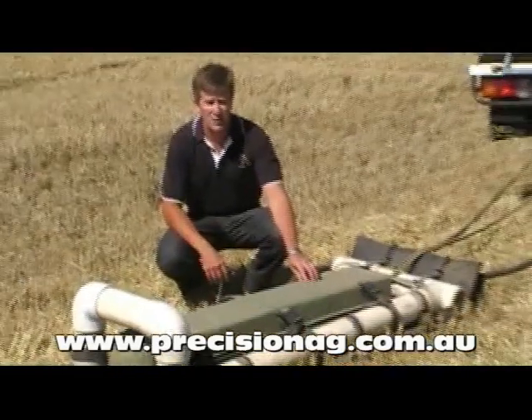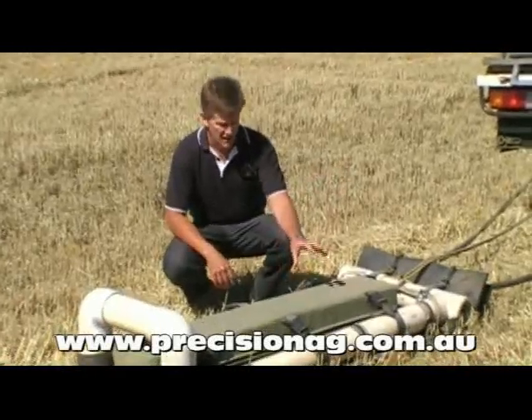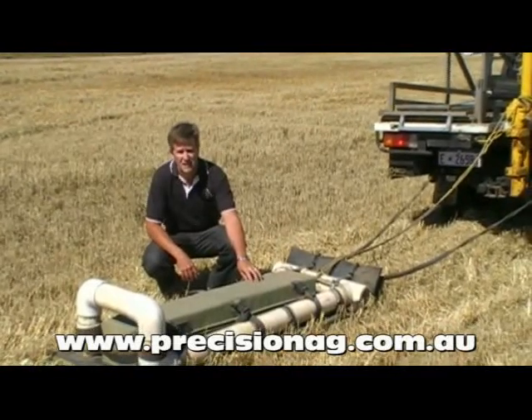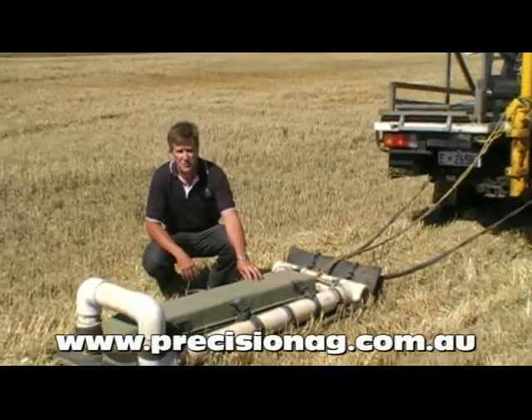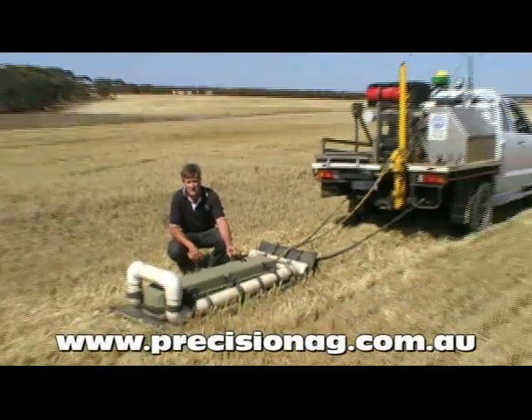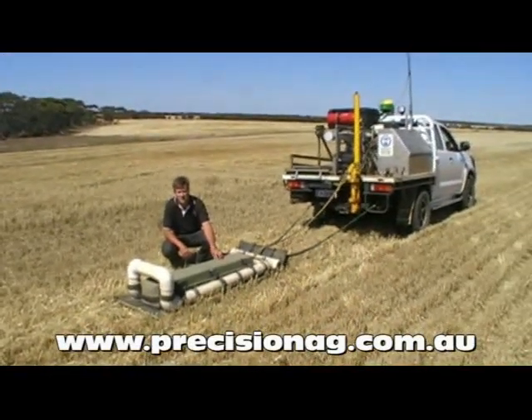EM or dual EM device which we tow behind the vehicle. In this box here we've got a dual EM machine which is putting two electrical currents into the soil simultaneously — one from the surface to a depth of 50 centimetres, and the other from the surface to a depth of a metre and a half.